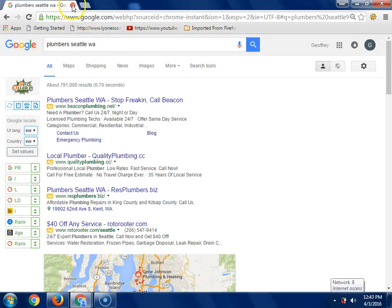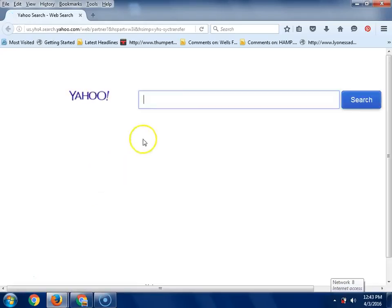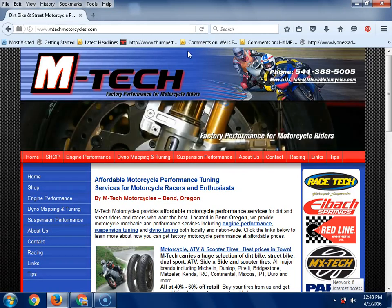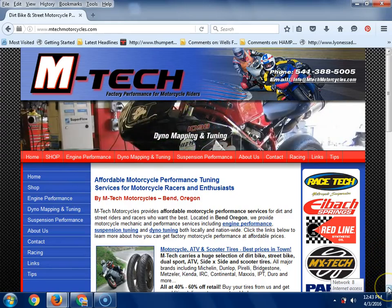Now I want to show you the difference between a cluttered website and a really efficient one. I generate leads for the motorcycle industry throughout Oregon, so I'm familiar with that industry. Going to one of their websites - mtex - a big one. Notice how busy this is. They do have the phone number up here, which is a good call to action right out of the gate. But imagine if I have a flat tire and I want to go riding in about an hour.